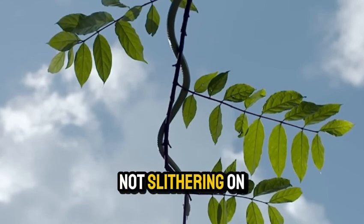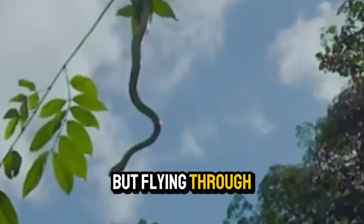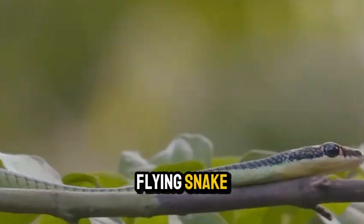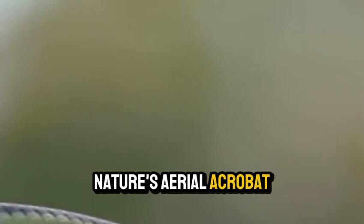Imagine a snake, not slithering on the ground, but flying through the air. Sounds impossible, right? Well, meet the flying snake, nature's aerial acrobat.